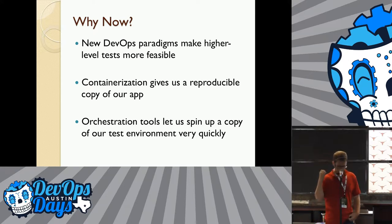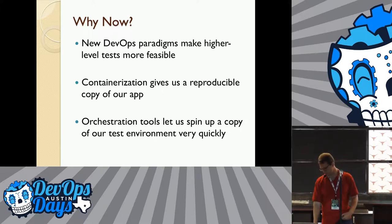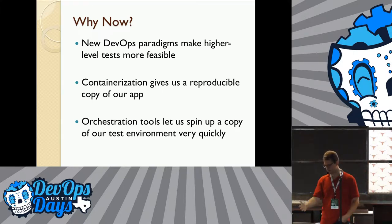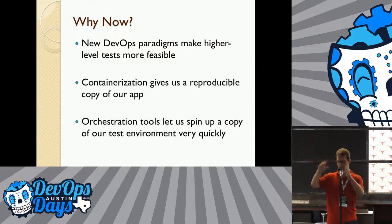This approach of generally testing at a higher level is enabled by a lot of modern technologies that form the foundation for DevOps as a field. Containerization means you can spin up a whole new copy of your app in a very stable environment, very consistently and quickly, and test it in a reproducible way. Orchestration tools are also great for that. Something like Jenkins X lets you spin up self-contained environments really nicely and really quickly.